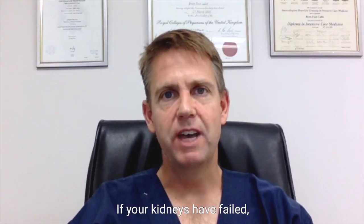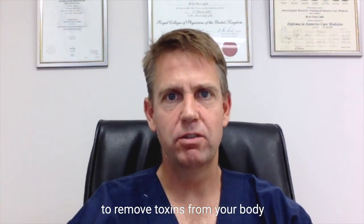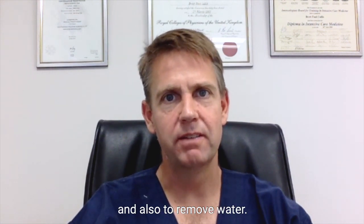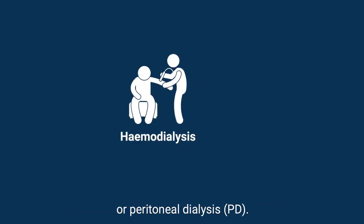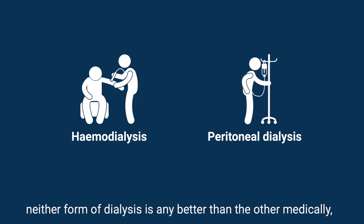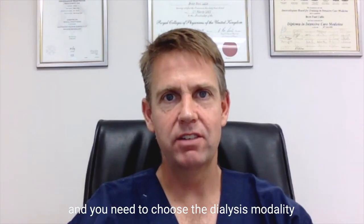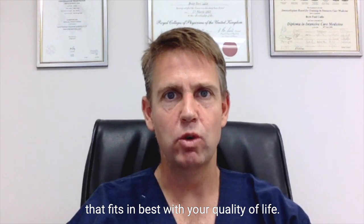If your kidneys have failed, you will need to have some form of dialysis to remove toxins from your body and also to remove water. We do this with either hemodialysis or peritoneal dialysis. It's really important that you know that neither form of dialysis is any better than the other medically, and you need to choose the dialysis modality that fits in best with your quality of life.